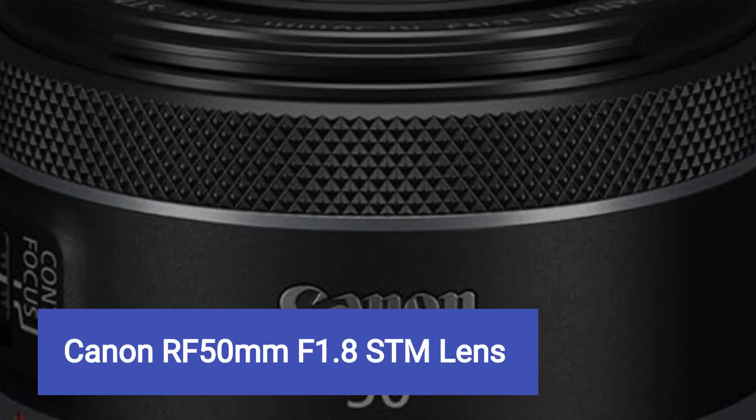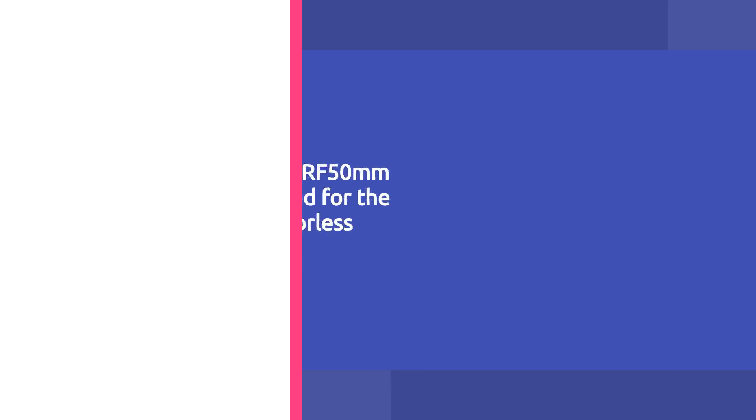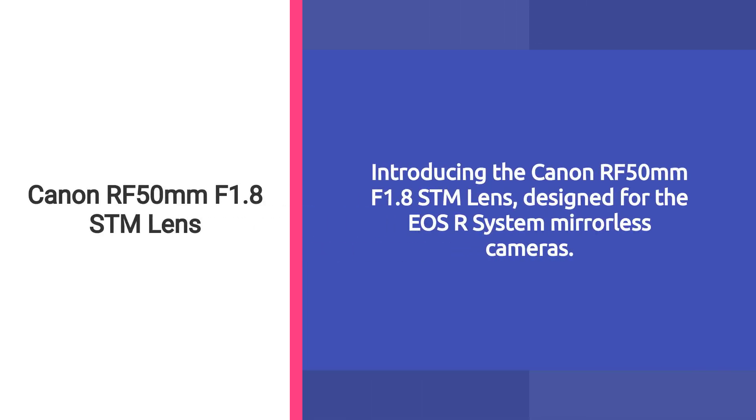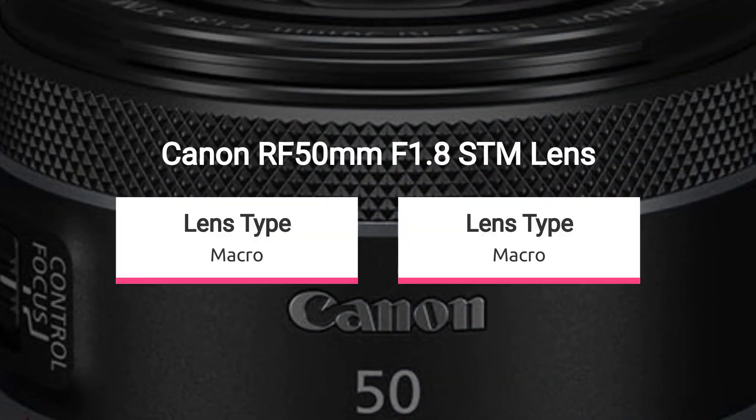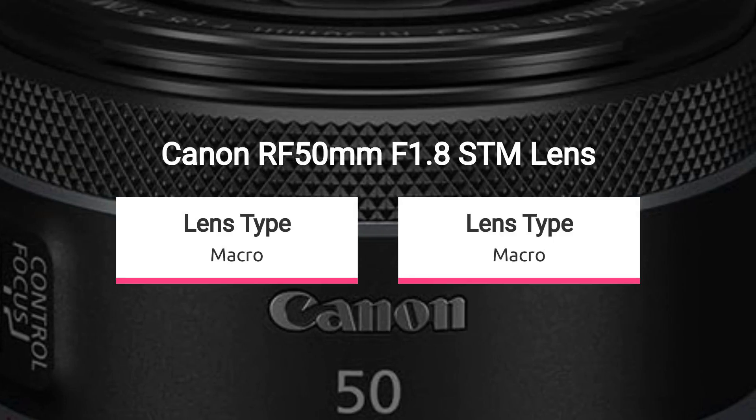Introducing the Canon RF 50mm f1.8 STM lens, sold by Amazon.com. Designed for the EOS R system mirrorless cameras, this compact and lightweight lens features a fixed 50mm focal length, ideal for everyday shooting.